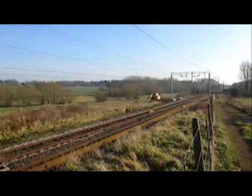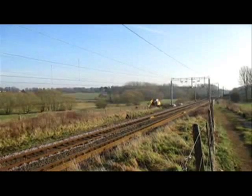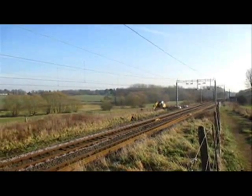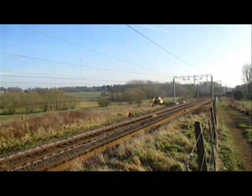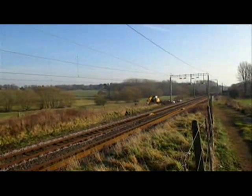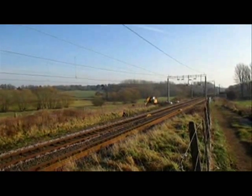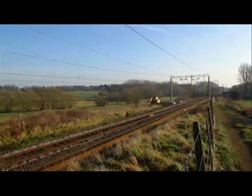Welcome again to Brampton Cottages on the 23rd of January 2015 — I'll get my date right, I keep saying 14. We're just here for an hour and a half or so to capture a few freight trains, we hope.